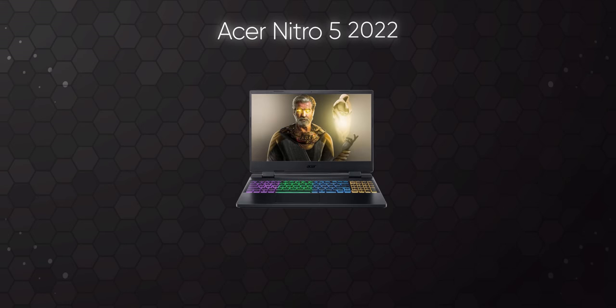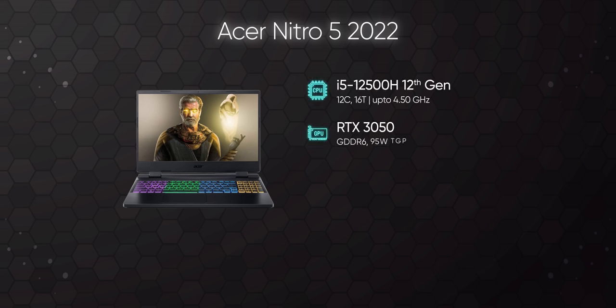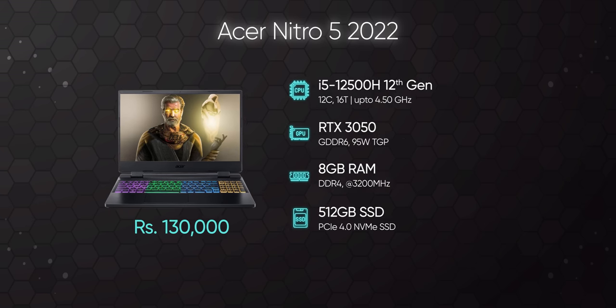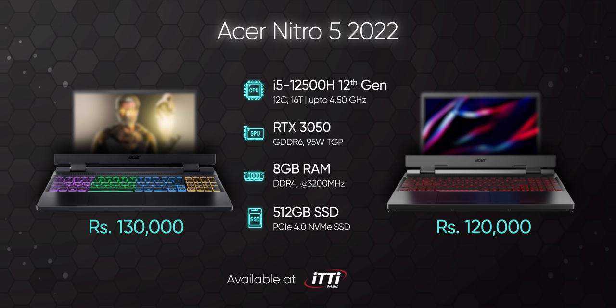In the Nitro 5 2022, you get an Intel Core i5-12500H 12th Gen CPU, RTX 3050 graphics, RGB RAM, and a 512GB SSD, which costs Rs 1,300,000 in Nepal. The same configuration for the Nitro 5 is also available.